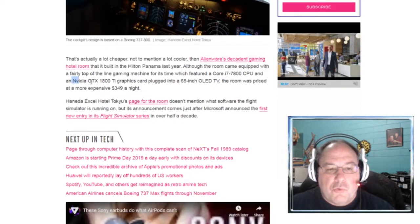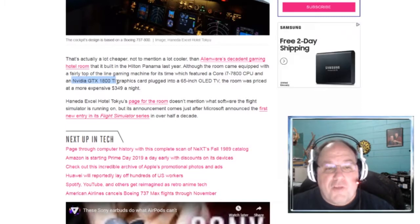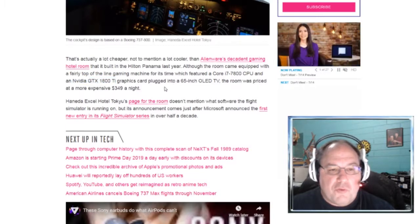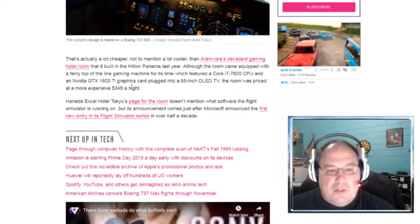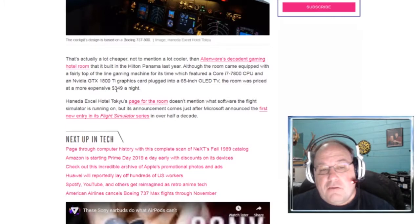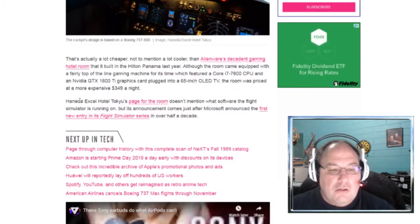There are people who will argue that the 1080 Ti is still a very good card that holds up today. The Alienware room was priced at a more expensive $349 a night. For that kind of money, you could put it toward building your own rig, and it'll last you more than one day.